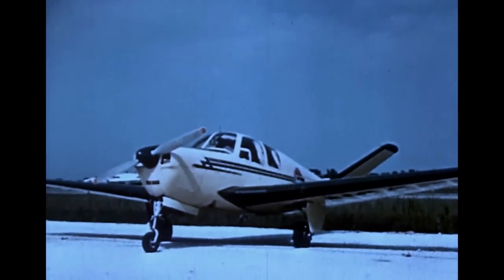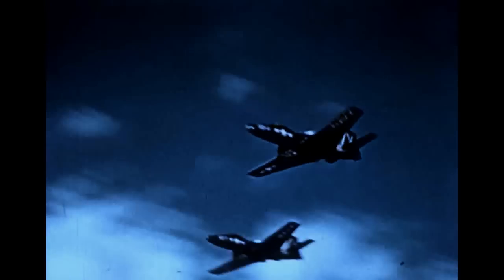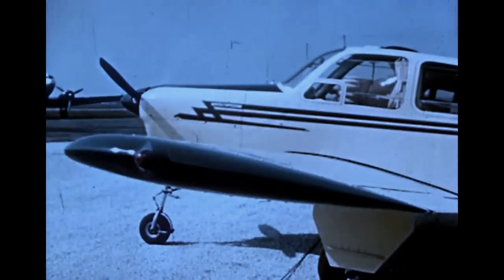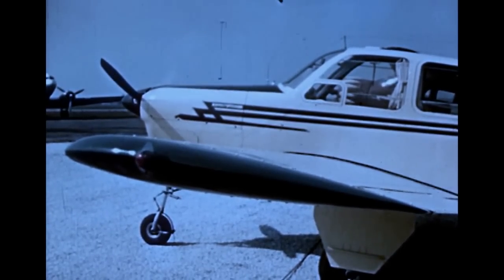To understand the helicopter, let's first see what makes an ordinary airplane fly. It isn't the propeller which lifts the airplane off the ground — jet airplanes can fly without propellers. But all ordinary aircraft must have forward speed to fly, and this forward speed is provided by the propeller. The reason speed is necessary lies in the shape of the airplane's wing. A careful examination will show that the wing has been designed so that its upper surface is more curved than its lower surface.